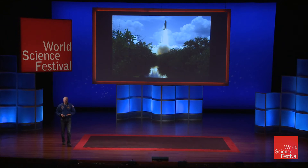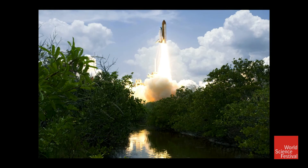We launched on May the 11th, five years ago. You go from zero to 17,500 miles an hour in eight and a half minutes. It's a lot of power, acceleration, speed. It is a really cool ride into space that you take.